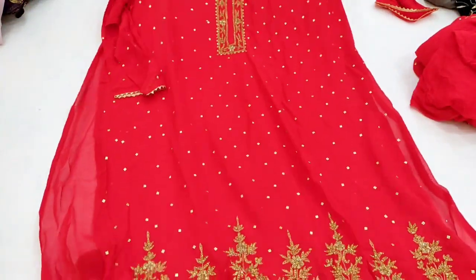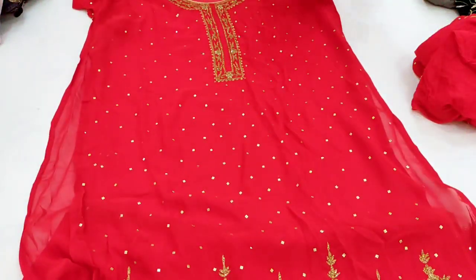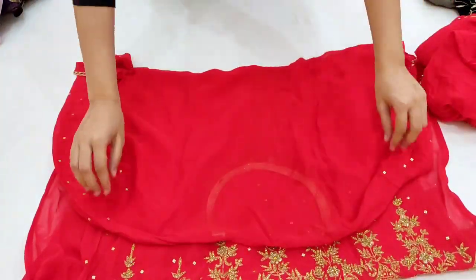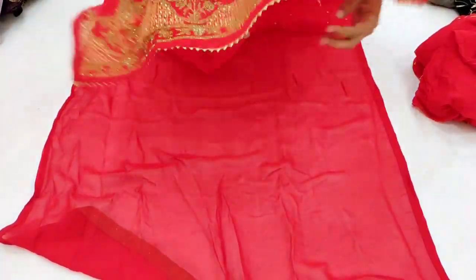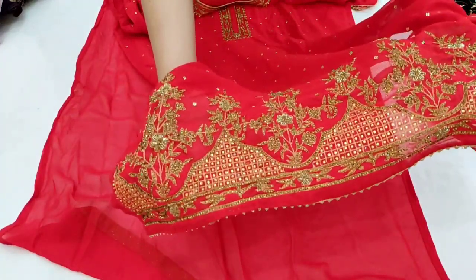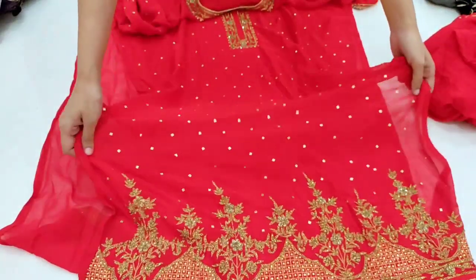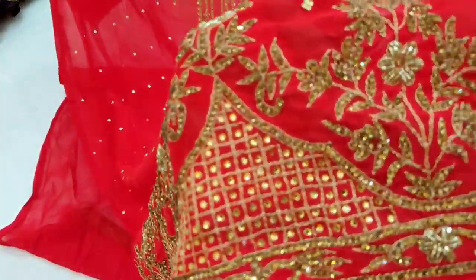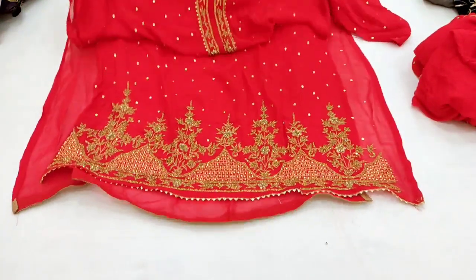Let's start with today's Design Number 1. This is a full red color bridal piece — very good for bridal purpose. This dress features all stone work, zari work, and cardana work, with embroidery throughout. You can see the georgette material clearly in this close-up view.